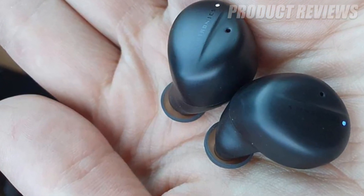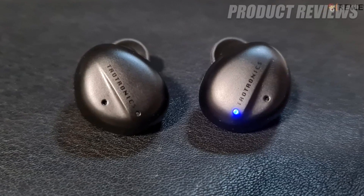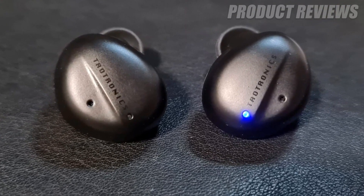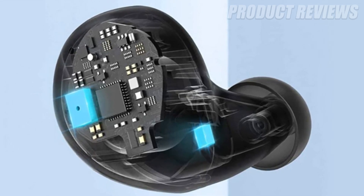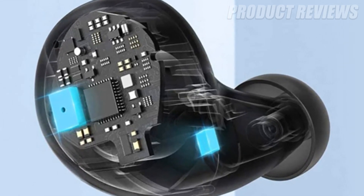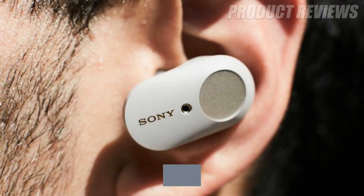The SoundLiberty 94 ANC earbuds can provide up to five hours of audio playback between charges. Their carrying case holds several additional charges for a total of 32 hours worth of freedom from cables. The bundled case has a USB-C connector for charging.